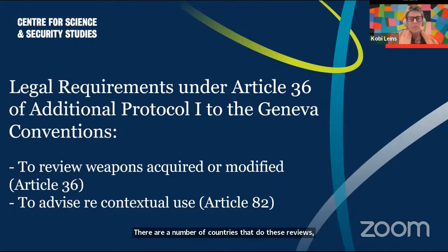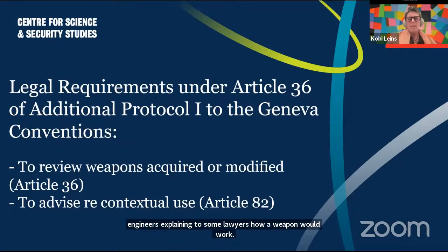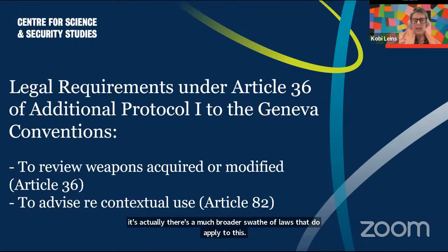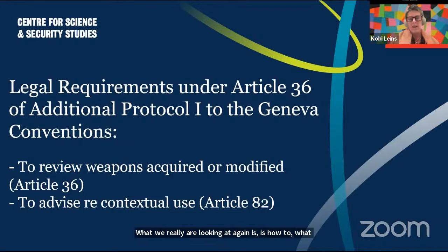These reviews typically sit within legal departments, where engineers explain to lawyers how a weapon would work. The questions are really around: what kind of collateral damage could there be? What ways could these weapons create outcomes non-compliant with international law or the Geneva Conventions? The Geneva Conventions are part of international humanitarian law — the laws of war — intended to minimise harm during war and create a humanitarian approach. There's the somewhat absurd idea that you can kill people, but not in every way — and responses must be proportional.